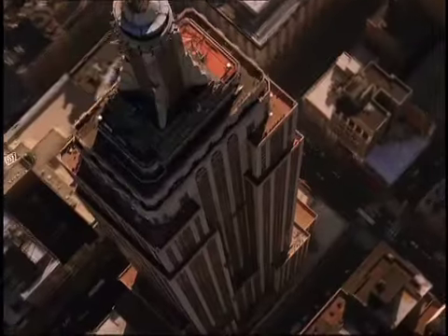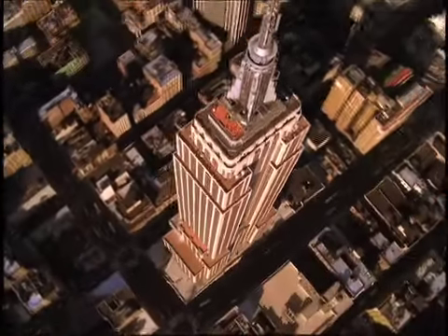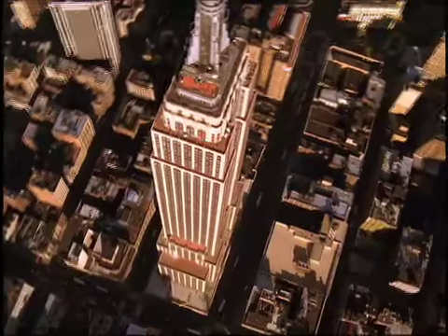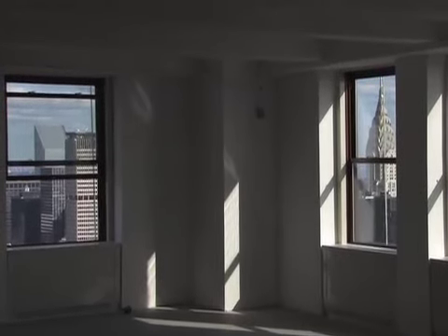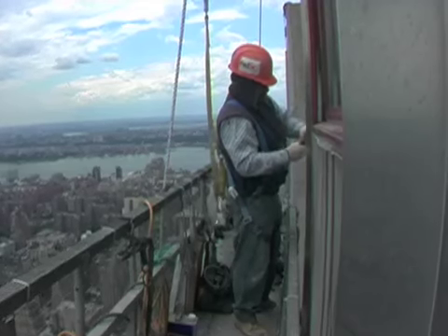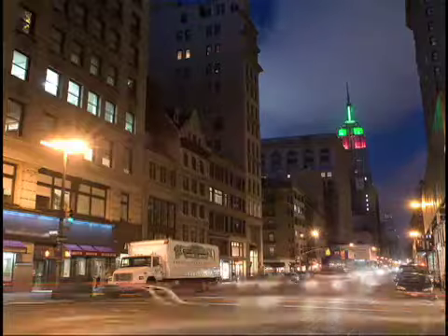Now, in the midst of a new economic crisis and concerns about climate change, a diverse group of organizations is retrofitting the Empire State Building for the next century, radically improving its energy efficiency, indoor environment, and carbon footprint. They are reinventing the Empire State Building to be a new icon of sustainability.